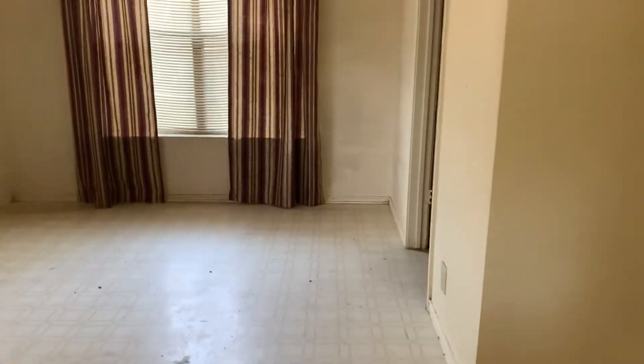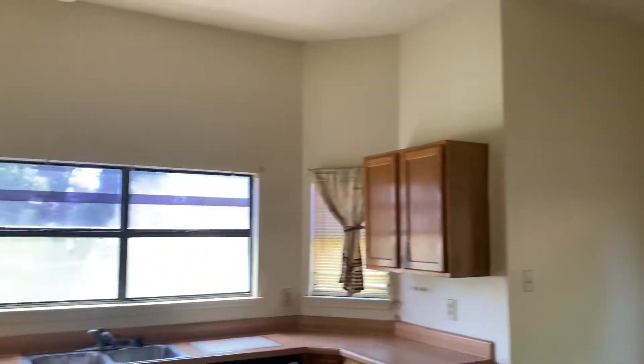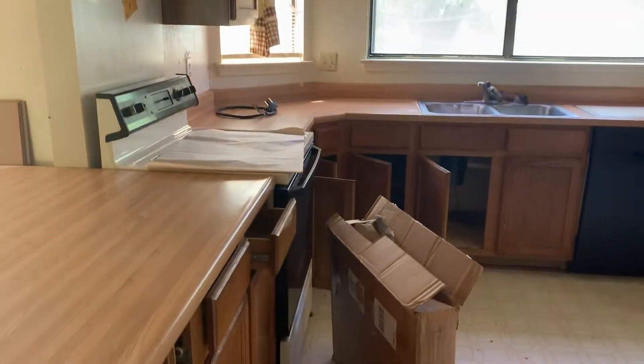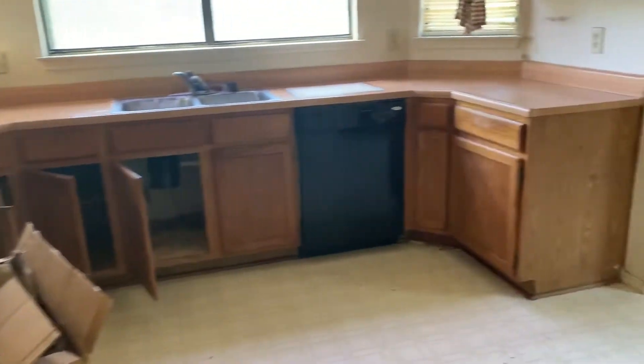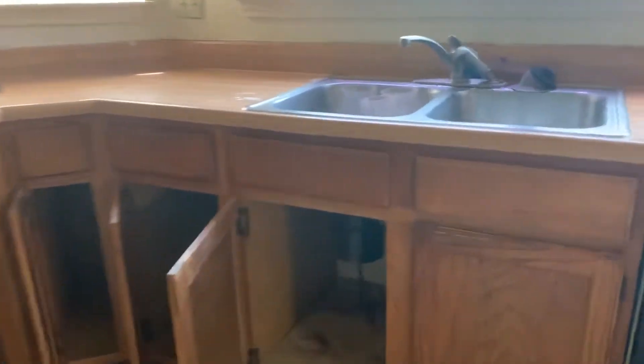In the kitchen here, I think you should replace the countertops, paint the cabinets, and get some new appliances. Here is the underneath — disposal looks pretty good.